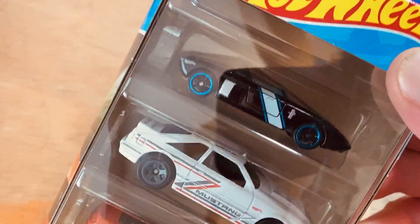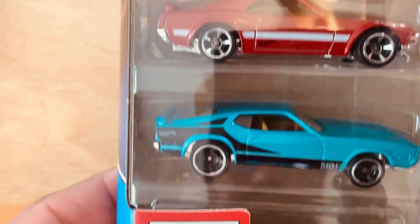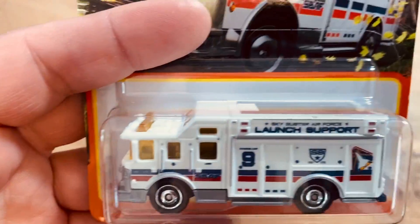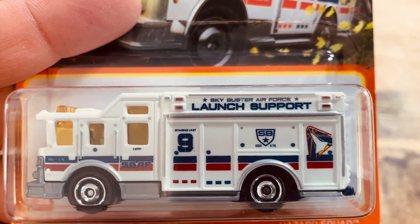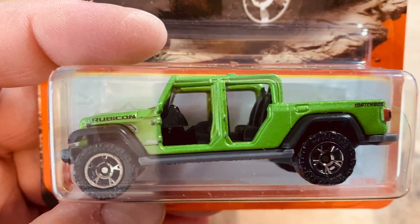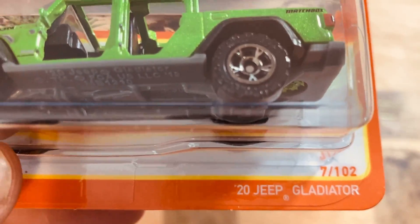I picked up another one of these — the Ford Mustang five-pack. They're only coming like one to a case, so I think it's gonna be a pretty good one to keep. Here we go — we got the Launch Support, the Hazard Squad, green version of the Jeep Gladiator.